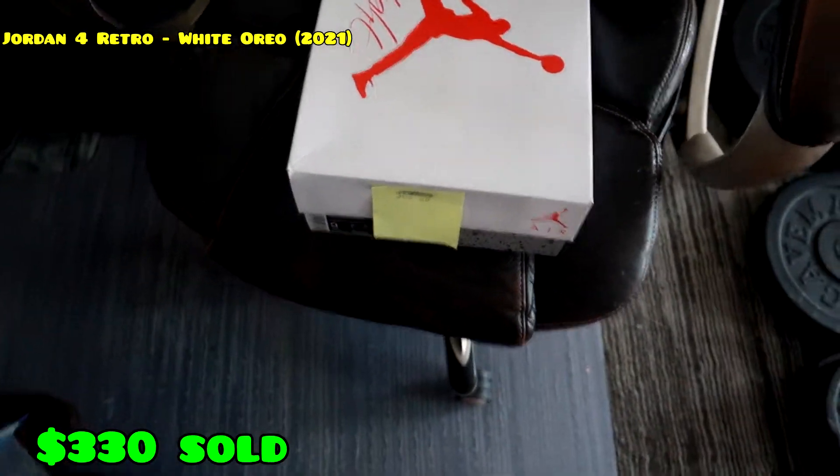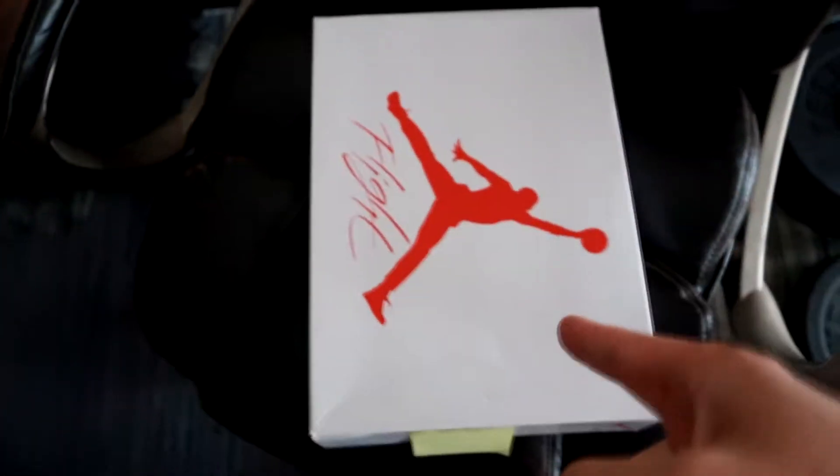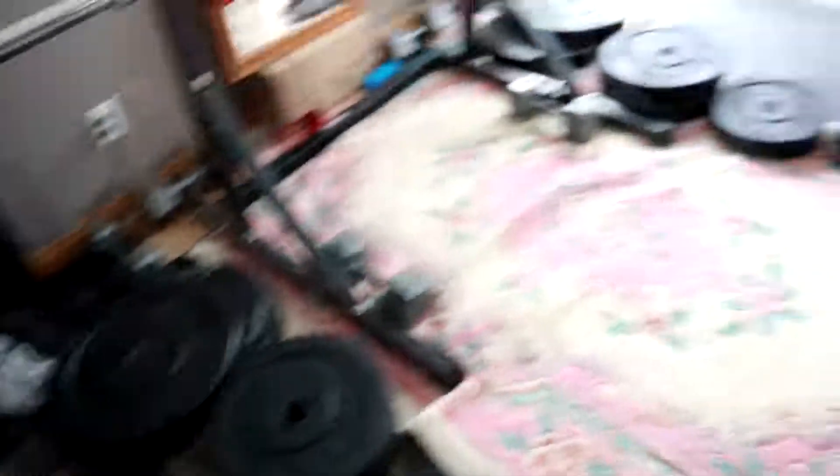Once more stuff starts selling I'll let you guys know. We also got two more pairs of these Air Max 1s — size ten and a half and size 11, they were $99 and selling really well with that crazy insole. Then right now I have this size 9 Jordan 4 White Oreo — I'm gonna go meet the guy and also go pick up some more shoes.